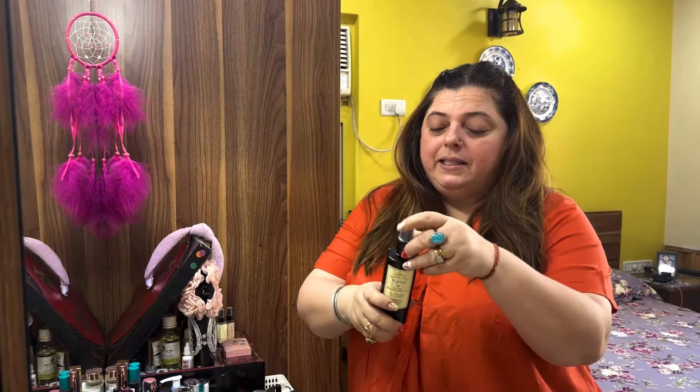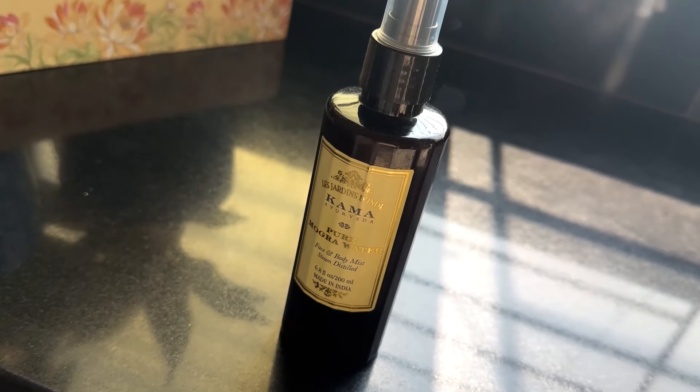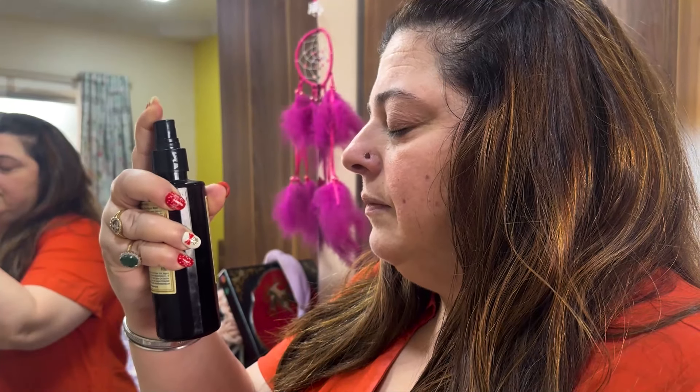Now the second step is a toner. I can recommend a lot of toners, but what I really like is Kama — it's a very popular brand from India. It's pure mogra water. This is the toner that I use. Simply, if you want a toner, Gulab Jal is the best. Gulab Jal you can get at any medical store and it is very very effective. It's just a simple spray like this, and you need to wait till it dries up completely. This is your second step.